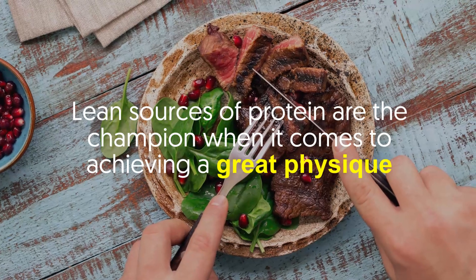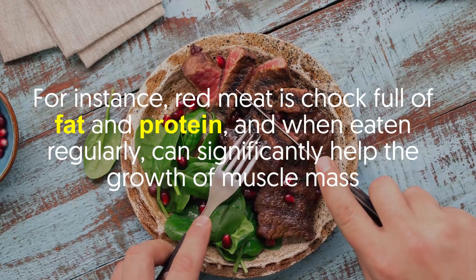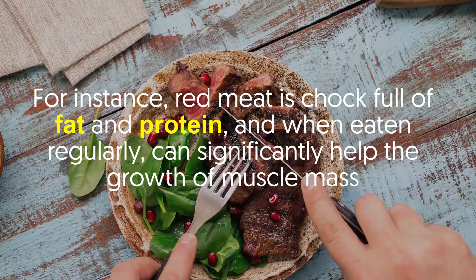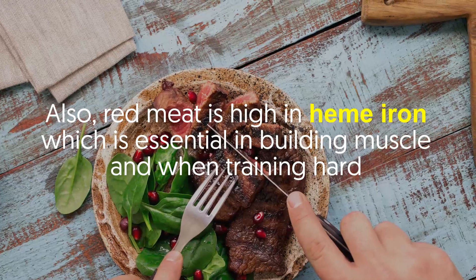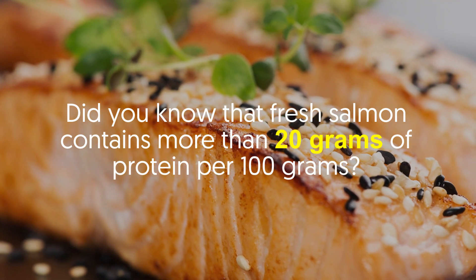Number four: lean beef. Lean sources of protein are the champion when it comes to achieving a great physique. Red meat is chock full of fat and protein, and when eaten regularly can significantly help the growth of muscle mass. Also, red meat is high in heme iron, which is essential in building muscle and when training hard.